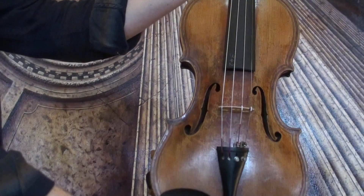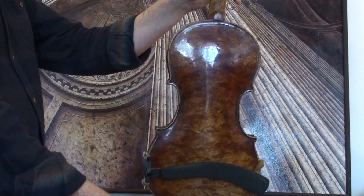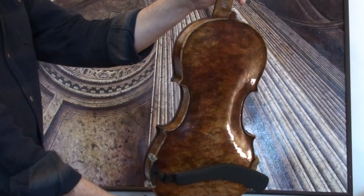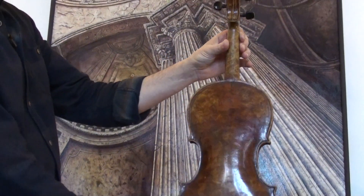Very beautiful Maggini violin, presumably around early 1900s. The violin shows a very nice bird's eye maple back, very intensely grained, and ribs and neck from the same wood.